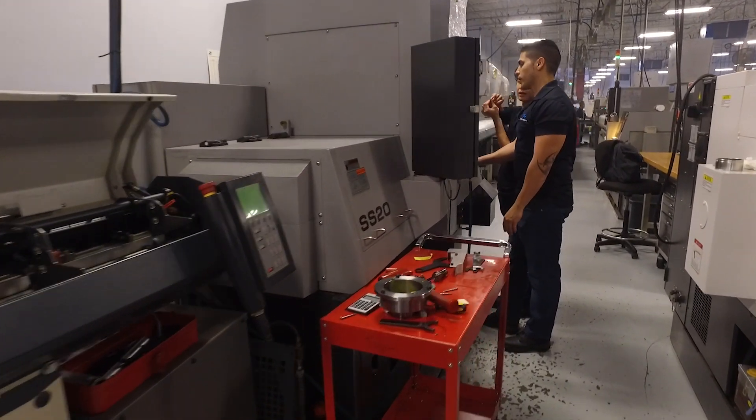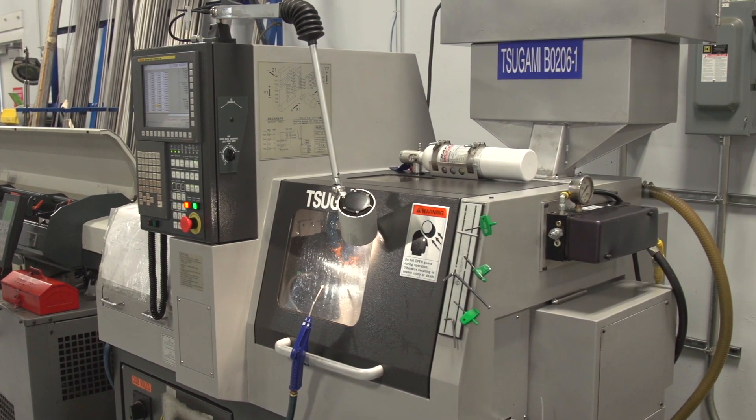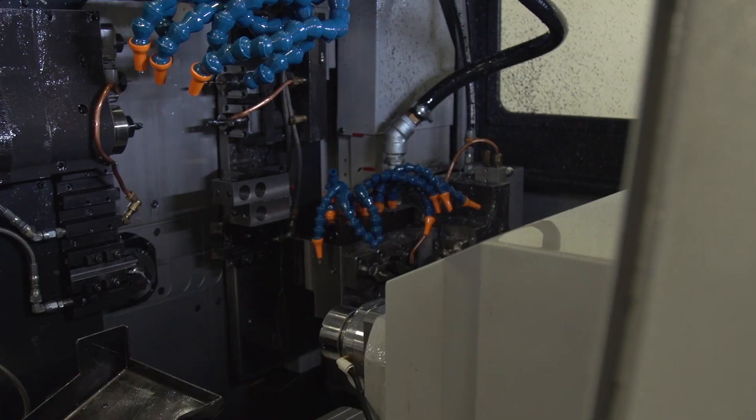One of the parts that we run a lot of on our Tsugami is the Glock firing pin. The fact that we can do it all in one setup, one machine, one operator, and do it when nobody's here, makes it a very, very good project. So I have a blank for this firing pin — it doesn't have any design, it's just the blank. I get that model and then start adding ideas in there, and that's how I start making my own designs.